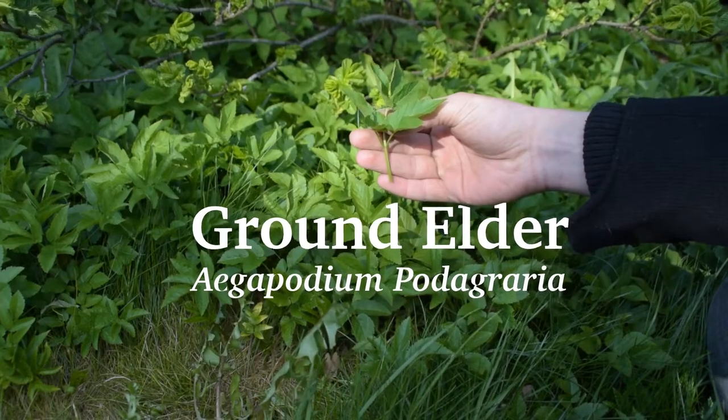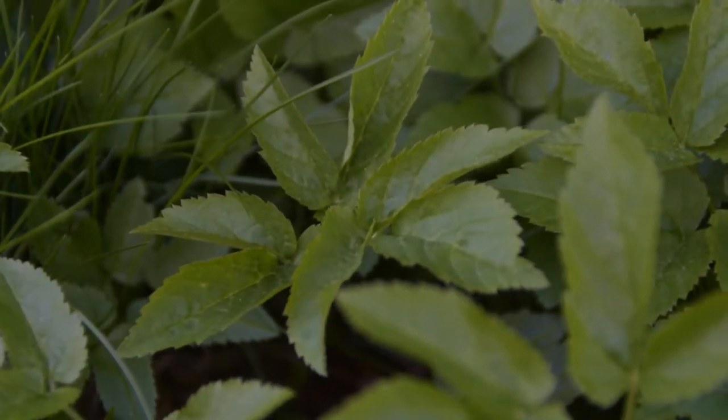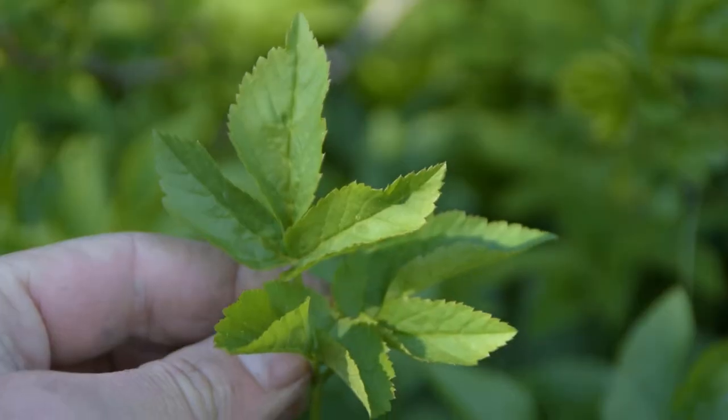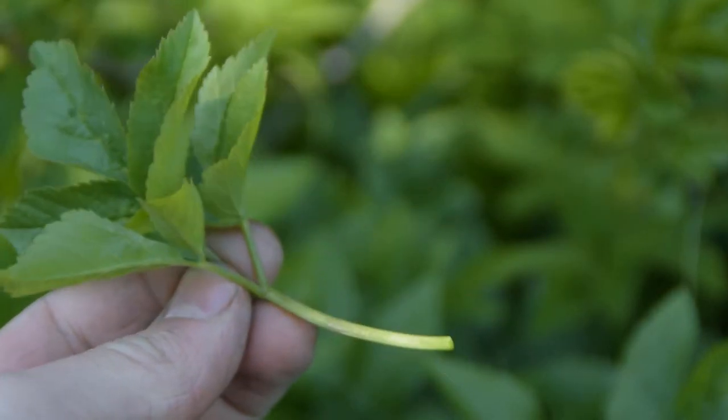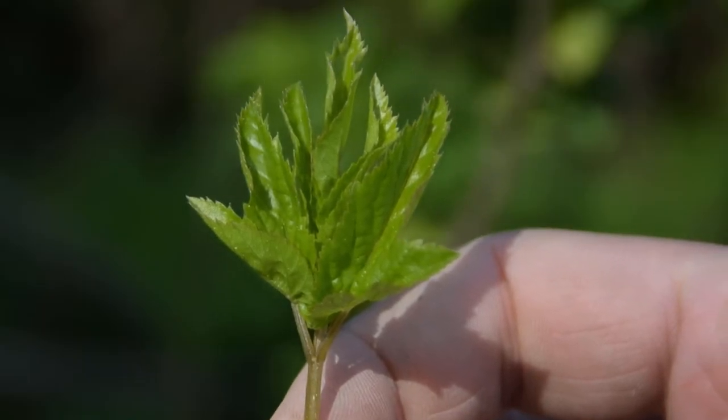Ground elder is most commonly found growing in gardens as an unwanted weed, but this plant was originally imported to Norway as a food crop and it's a tasty alternative to cabbage or salad. The leaves taste best when they're small like this.